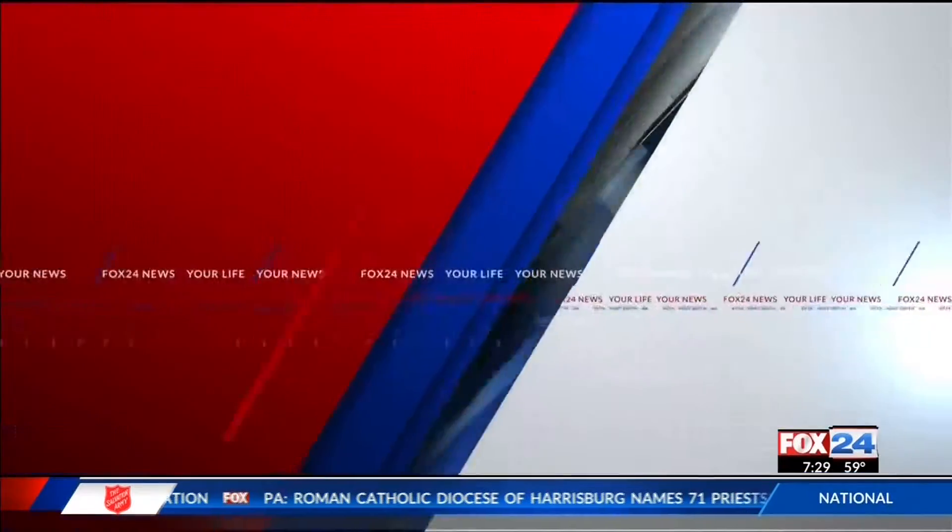Move-in day can be a stressful time for students and families, but the University of Arkansas is doing its part to help make sure things run smoothly. Fox 24's Nkirika Azuka joins us live on campus to tell us how the university is preparing.